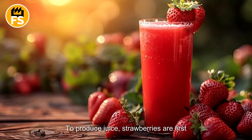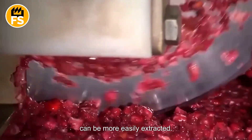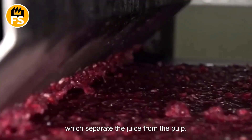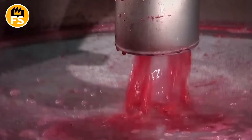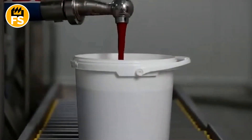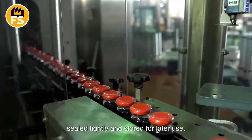To produce juice, strawberries are first processed into puree using industrial blenders or mills. This step creates a mass from which juice can be more easily extracted. The strawberry puree is then sent to specialized hydraulic or belt presses, which separate the juice from the pulp. This method ensures maximum juice yield, leaving minimal residue such as skin and seeds. The extracted juice is filtered to remove solid particles, resulting in a smooth, uniform liquid. To extend its shelf life, the strawberry juice undergoes pasteurization — rapid heating followed by cooling. The finished juice is then poured into sterile bottles or cartons, sealed tightly, and stored for later use.